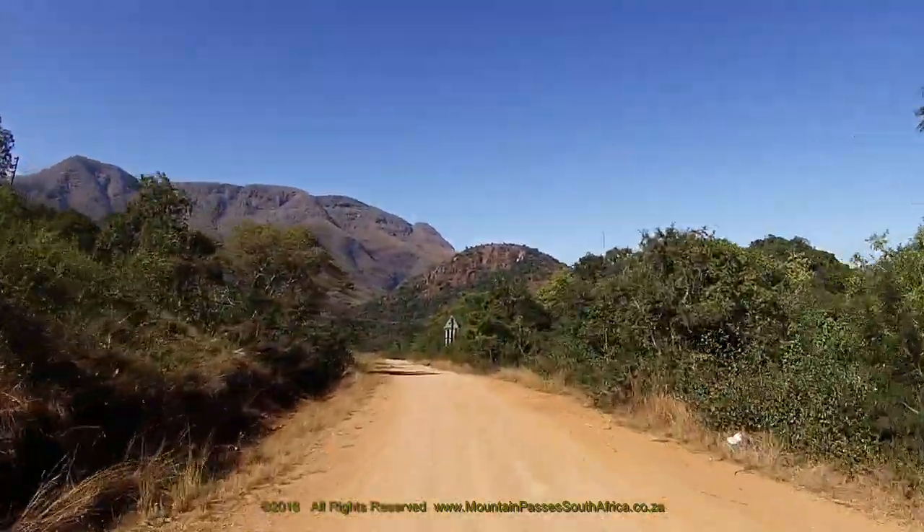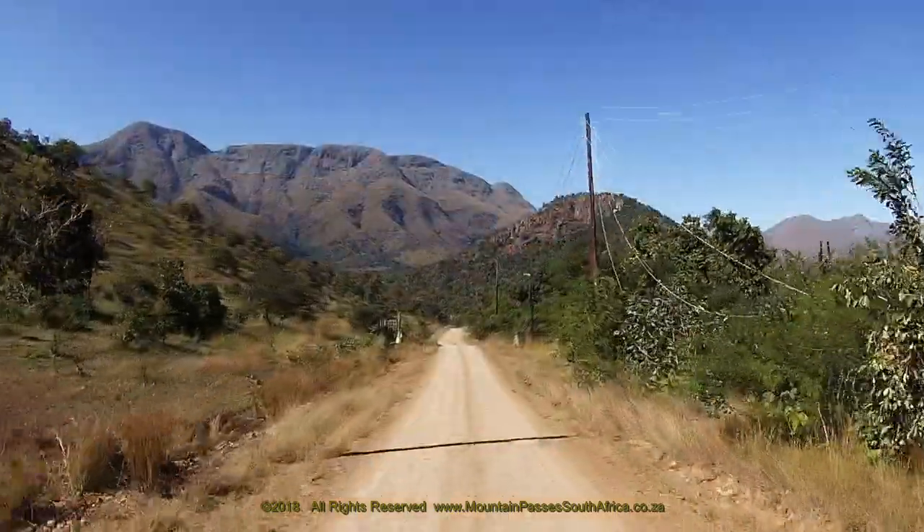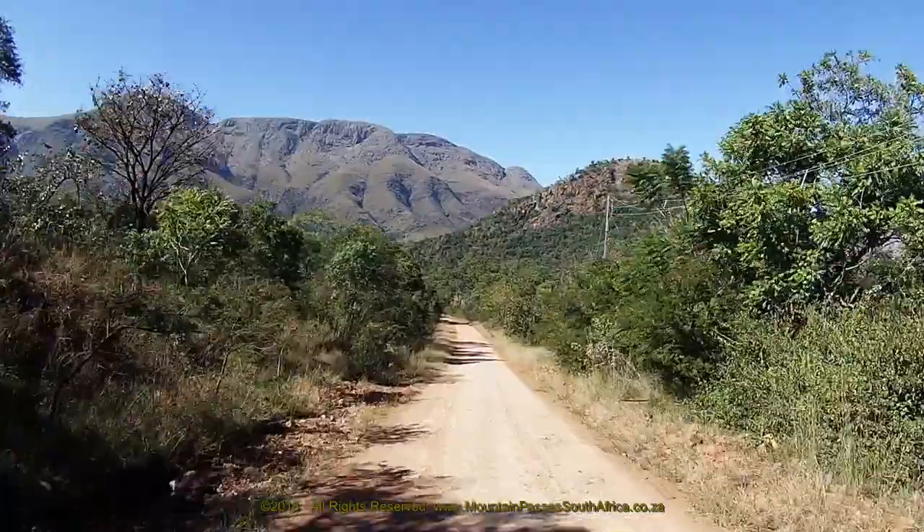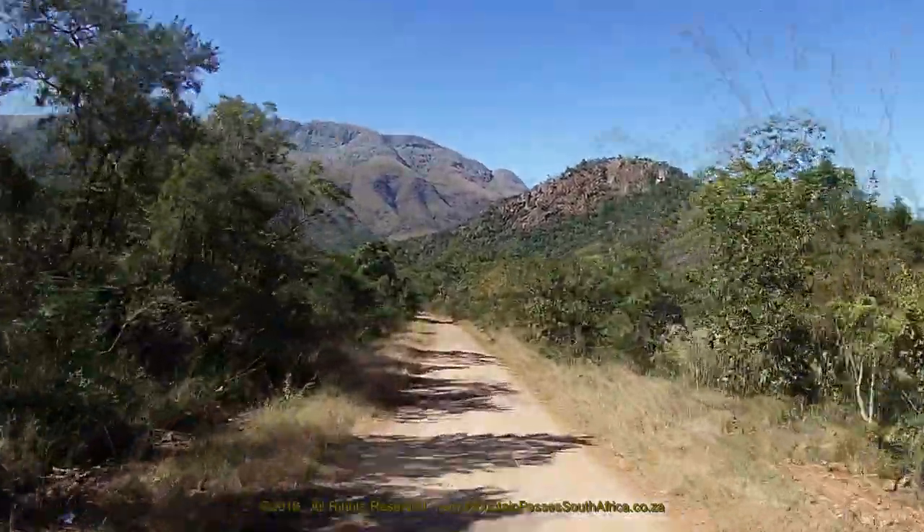But it's not the rocks alone that attract visitors. Rolling hills, hidden valleys, wide open plains, and forest ravines support an incredible diversity of wildlife, plants, and habitats.